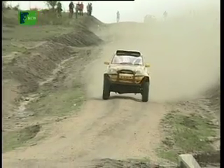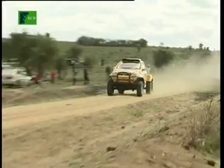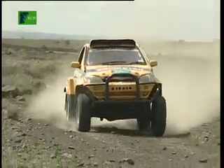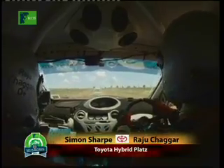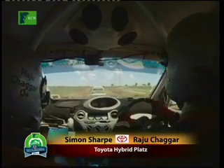The hybrid driven by Simon Sharp and Raju Chaga was built for cross-country events, where it has proved extremely competitive. They were entering for fun and were surprised to spend the day well inside the top 10. They overtook many group N cars and, apart from a puncture, had an impressive run, finishing eighth overall.